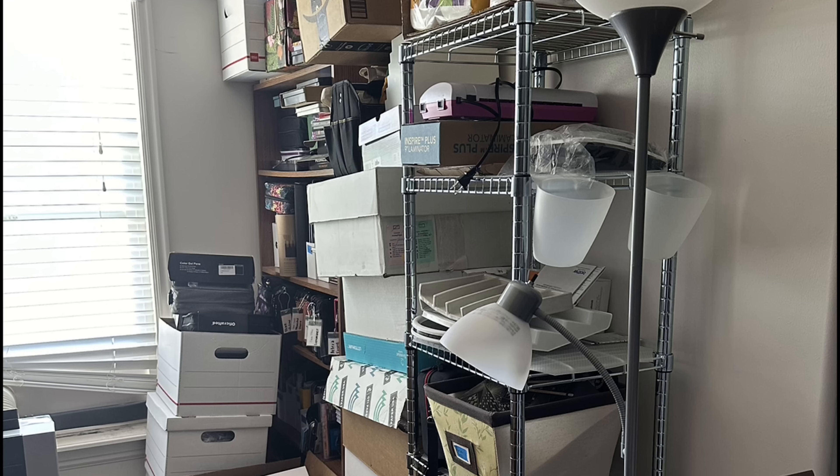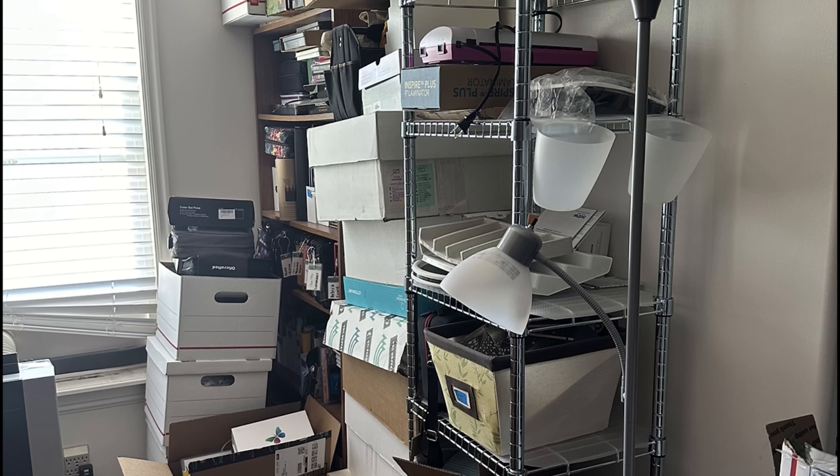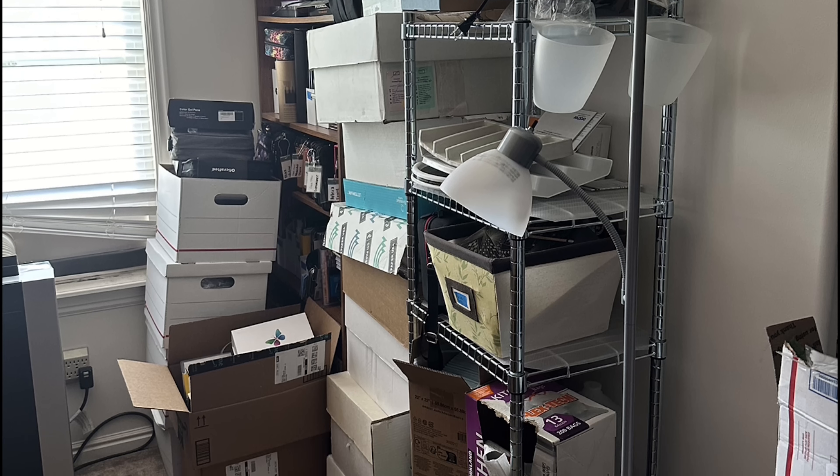If you see back in the very back corner, there's a brown bookshelf and that's where the color pencil collection lives, but it was buried by boxes and I couldn't access it quickly. It was time to fix the problem.